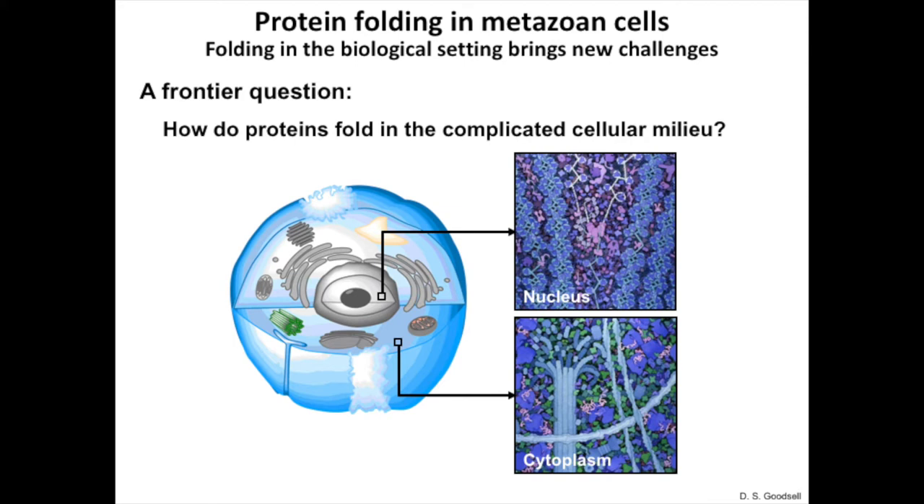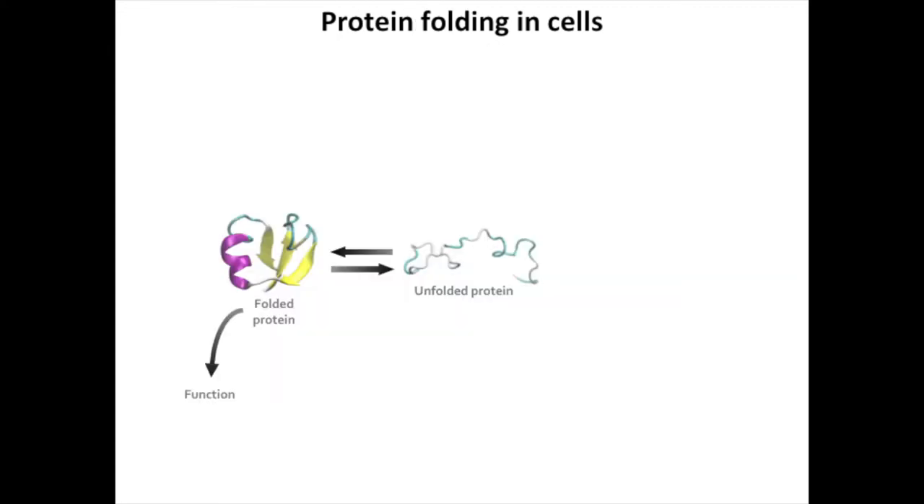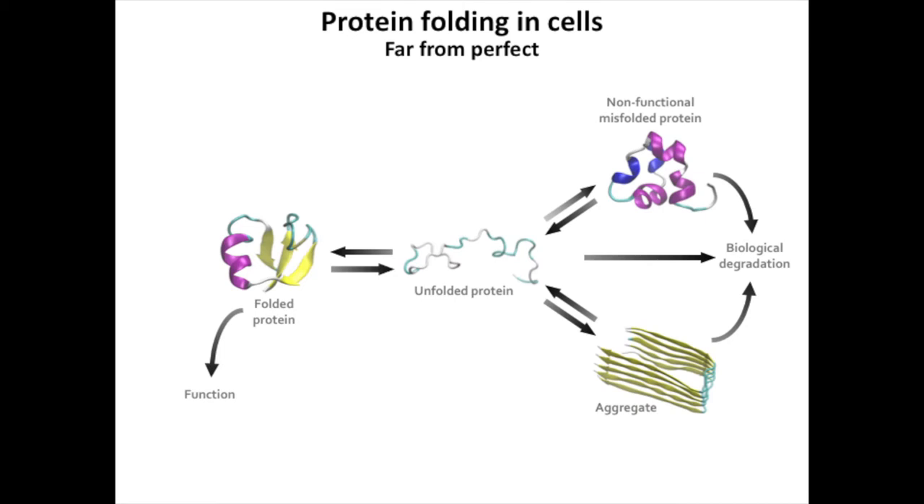With tens of thousands of unique proteins present in the living cell, you can imagine not only the wide range of functional folds that can be adopted, but also the enormous potential for things to go wrong, given that these proteins are trying to fold in a concentrated cellular milieu packed with other biomolecules. If proteins manage to fold properly, an organism is likely to be healthy. And if things go wrong, then you're likely to have disease. Proteins failing to fold is what we call protein misfolding. You can also have protein aggregation, where proteins adopt large aggregate structures that are non-functional.